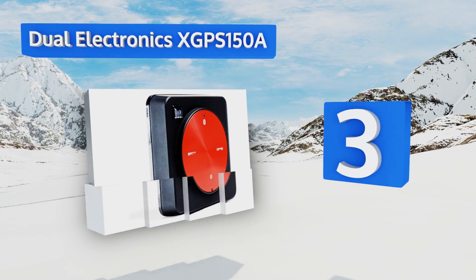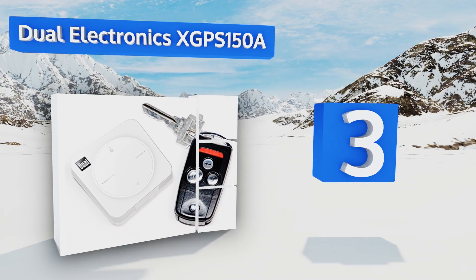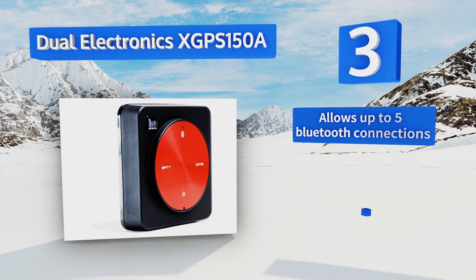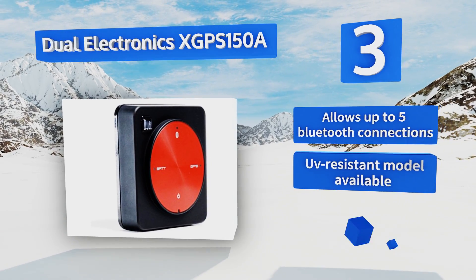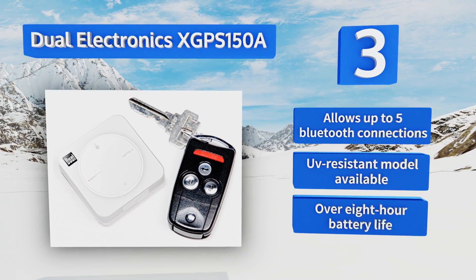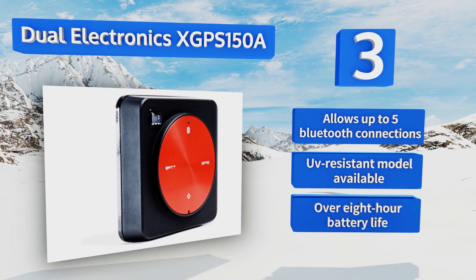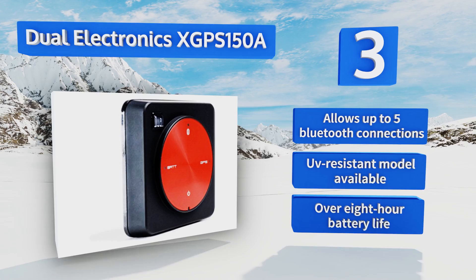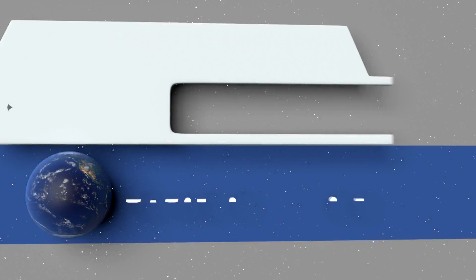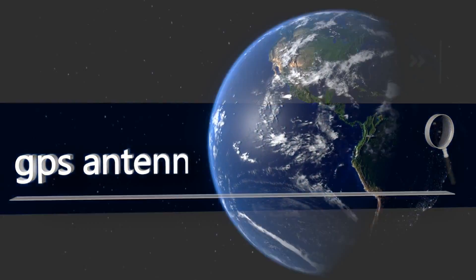Nearing the top of our list at number three, the Dual Electronics XGPS 150A is a hybrid antenna receiver that easily integrates GPS capability into any of your vehicles. The powerful downloadable software makes network monitoring, on-the-fly rate adjustment, and location monitoring a breeze. It allows for up to five Bluetooth connections, a UV-resistant model is also available, and it offers an over eight-hour battery life.